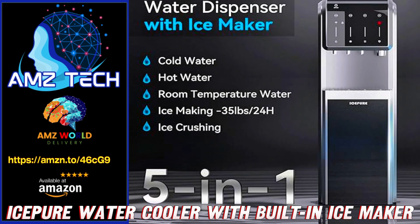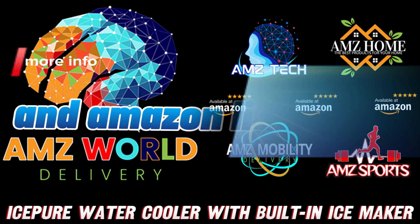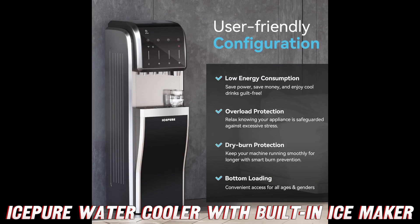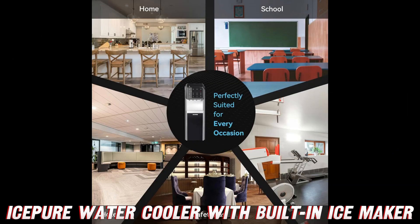Welcome to AMZ World! The place where you will find the best Amazon product descriptions. Thirsty for innovation? Feast your eyes on the Ice Beer Water Cooler Dispenser, the Swiss army knife of hydration stations.